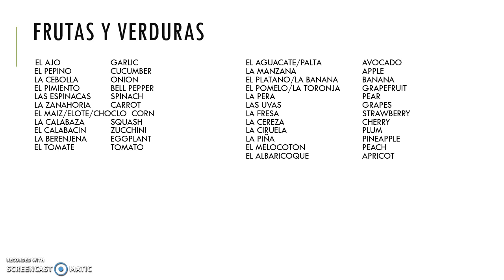Moving on to fruit, we have aguacate, which is also called palta in some countries, and it's avocado. Then we have manzana, apple; plátano or banana; pomelo or toronja, grapefruit; pera, pear; uvas, grapes; fresa, strawberry; cereza, cherry; ciruela, plum; and piña, pineapple — which is particularly easy to remember because we all know piña colada, which is made with pineapple.